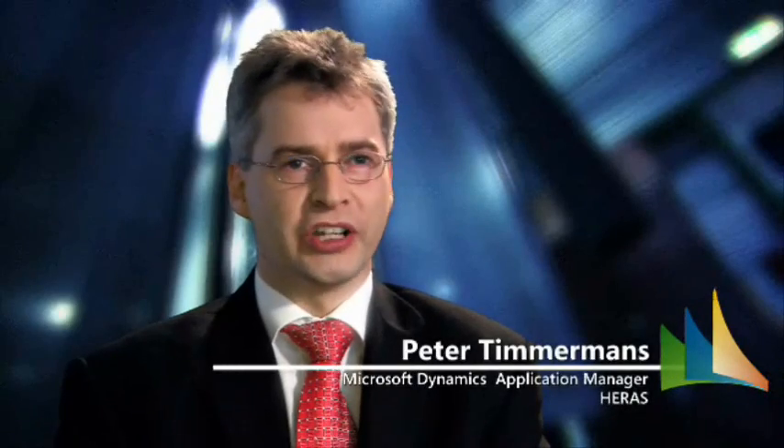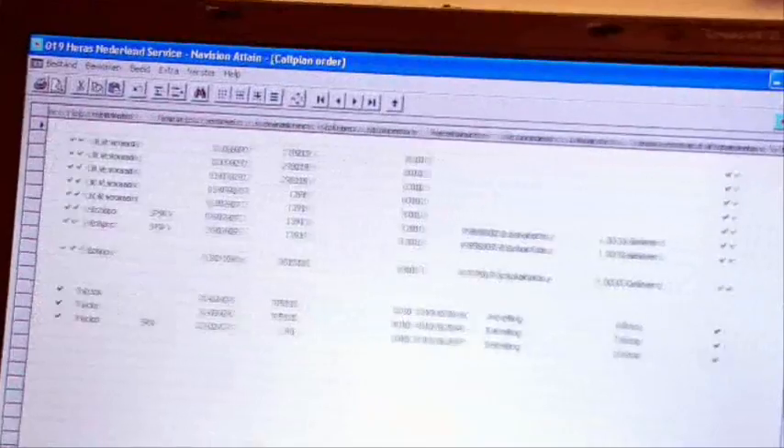Dynamics NAV is used in a very broad way — from purchasing to sales and everything between it. It's the most important system within our company.